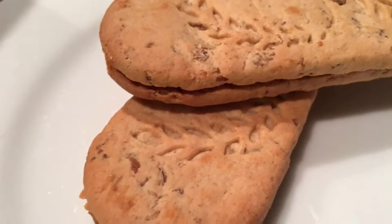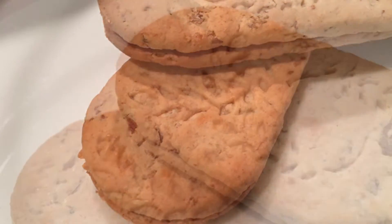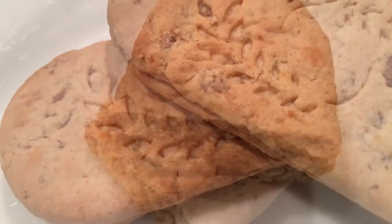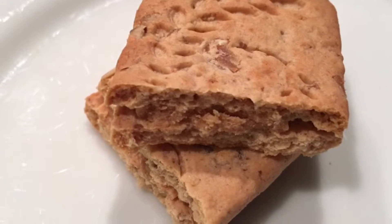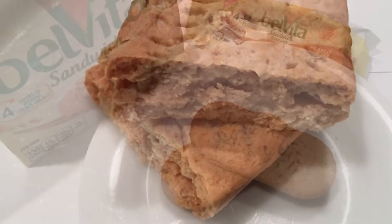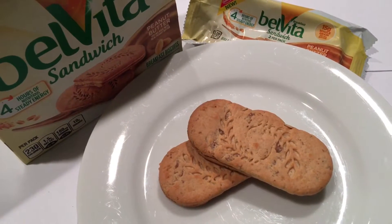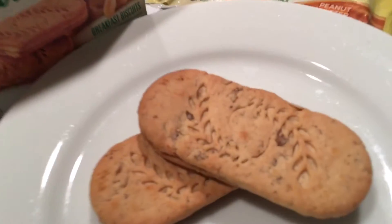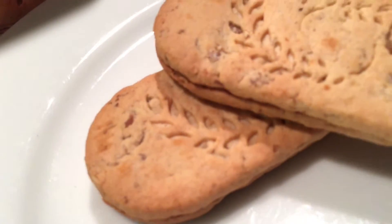With a smooth creamy layer of peanut butter sandwiched between two wholesome breakfast biscuits, Belveter sandwich peanut butter breakfast biscuits offer a seriously delicious way to start your morning. The price of the Belveter peanut butter sandwich breakfast biscuits was two dollars and 99 cents on sale at our local grocery.